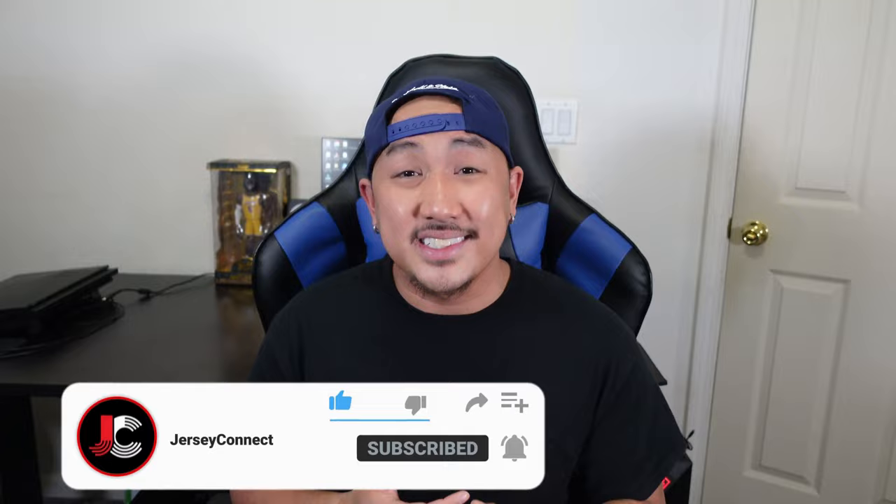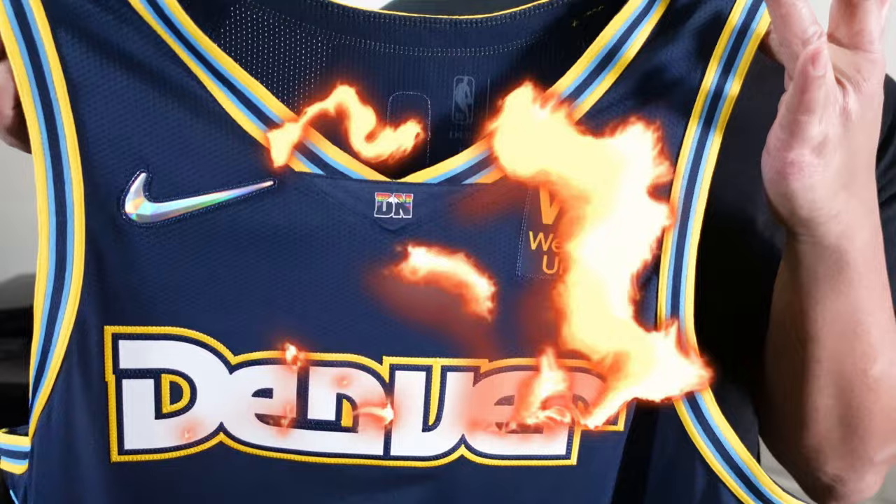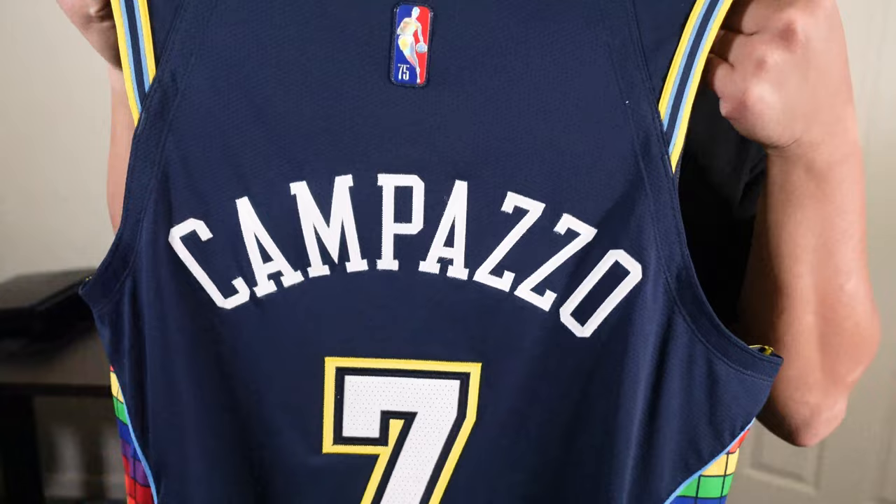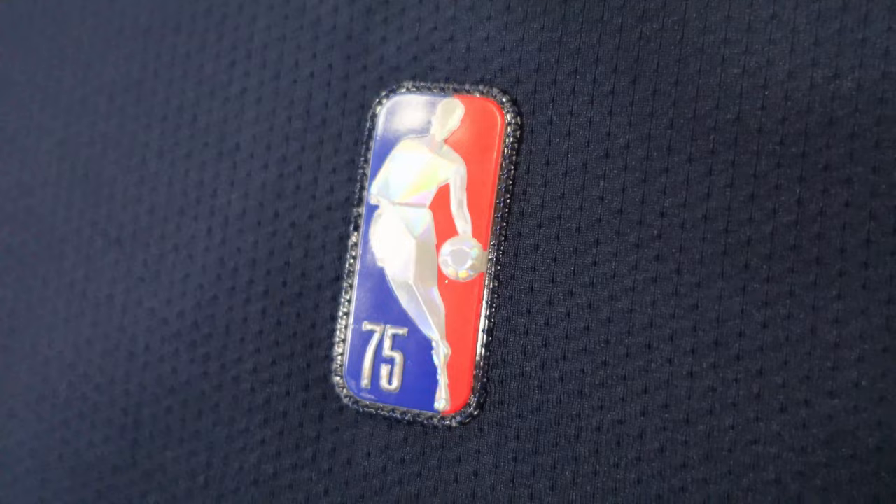Right here we got the first look. Beautiful Nike swoosh for the 75th anniversary, Western Union patch, Denver. Then you got Compazzo on the back and that beautiful seven. Let's take a closer look. First, we're going to take a look at the 75th anniversary Jerry West logo. You can see how reflective it looks in the light — it's just beautiful overall. The diamond embellishment on these patches are sick.